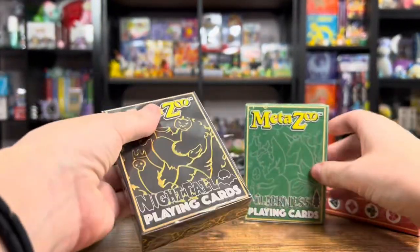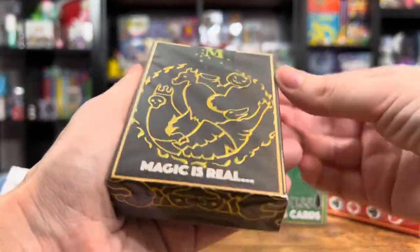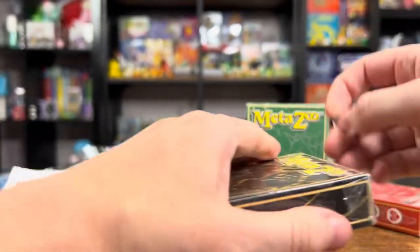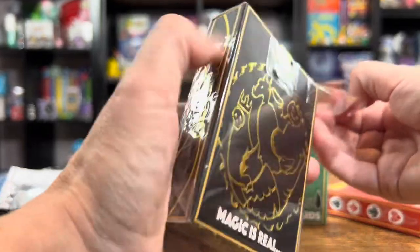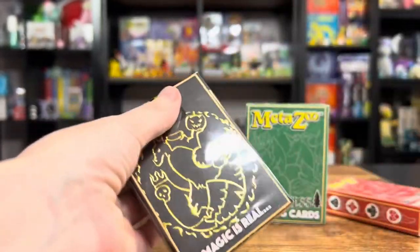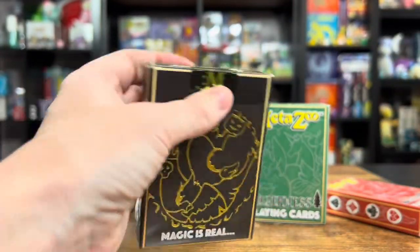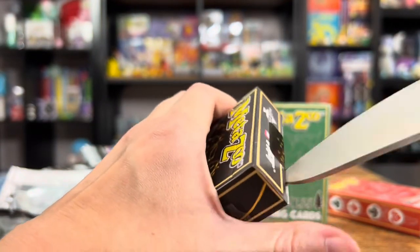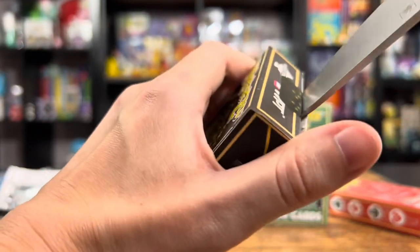So now let's take a look at these playing cards — these are really exciting too. I'm actually really into playing poker. I love playing blackjack. I play with friends, I play at the casino. I don't think I'm the best player in the world, but I'm pretty good. I've gotten better over the past year — I'd say I've been playing more.